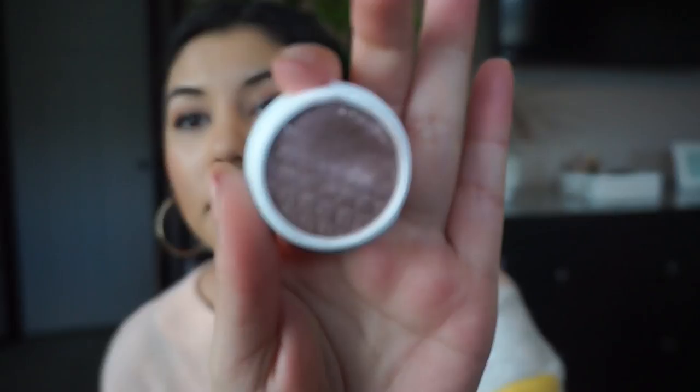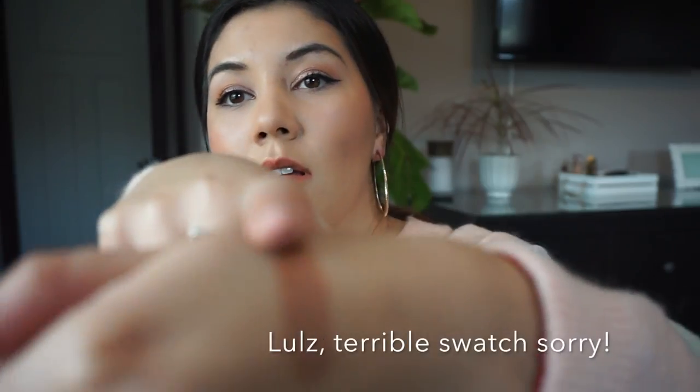The Colourpop Super Shock Shadows — oh my god, I don't know why I hadn't tried these before. I've been hearing everybody talk about them. I have the shade Prickly Pear, which is a really pretty mauve-y rose gold color with glitter in it. I'm wearing it on my lids right now. You just put them on with your finger and they look great. The texture is bouncy and really easy to apply, and they're incredibly pigmented — I'll even swatch it so you can see how pretty it is.